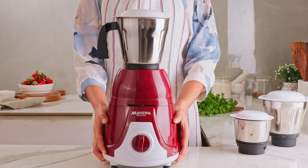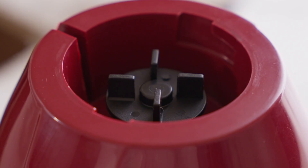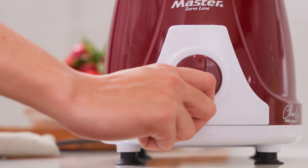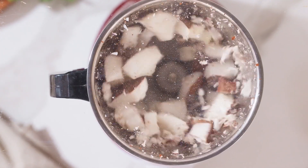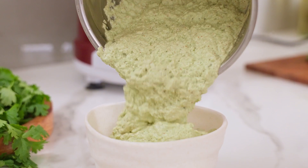Experience the Master's Charlie Mixer and Grinder, a cutting-edge appliance designed to simplify your cooking experience. Powered by a powerful 550-watt motor, the Charlie effortlessly tackles even the most demanding grinding tasks, ensuring perfectly consistent results every time.